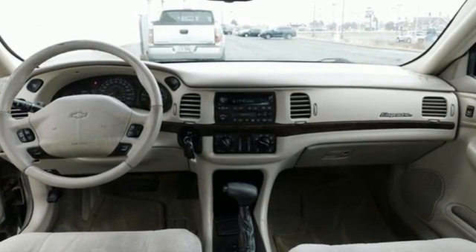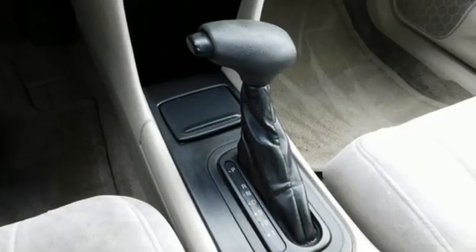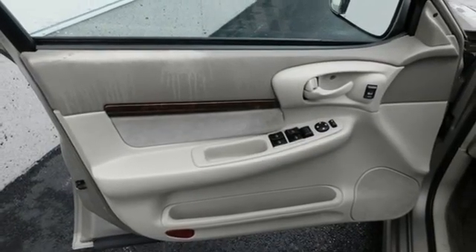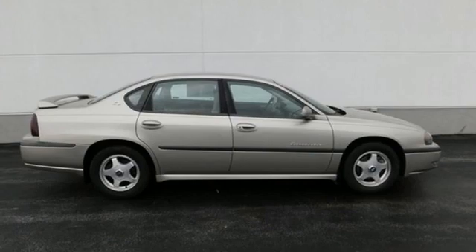New Car Test Drive finds handling surprisingly quick and sharp. This is not the wallowing live axle barge from the 1960s, yet the ride is well-damped and does a good job of filtering noise, vibration, and harshness.